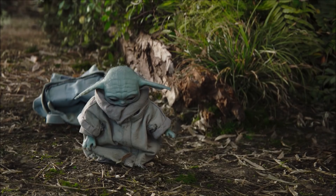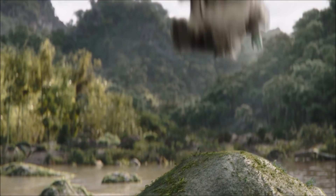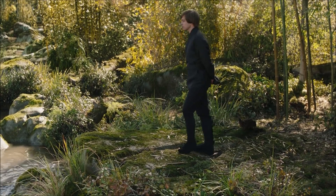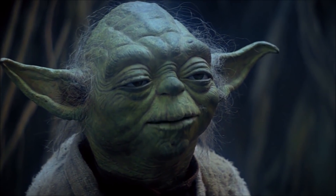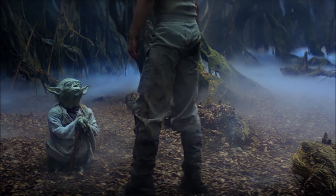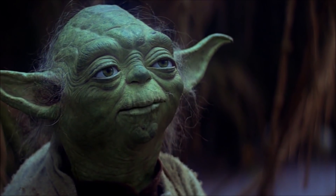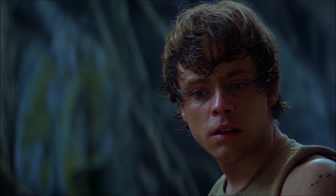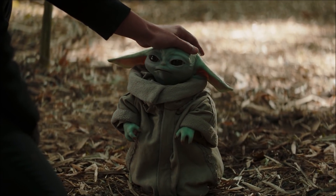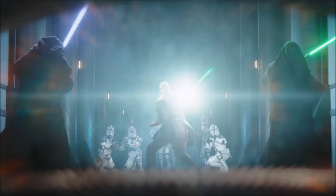Later in the episode Luke makes jumping one of Grogu's most important tasks. Jedi can of course leap great distances and their training scene is really well done. Luke talks about Yoda and we still know very little about their species — George Lucas purposely kept them ambiguous so the species had a mystery surrounding them. Luke tries to tap into Grogu's memory, which is where we see the events of Order 66 playing out on Coruscant.